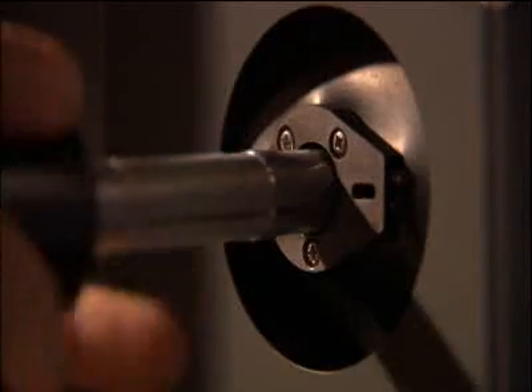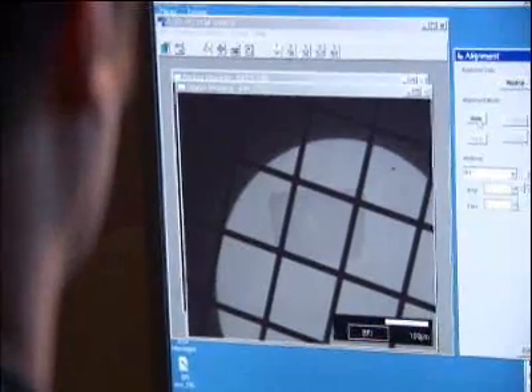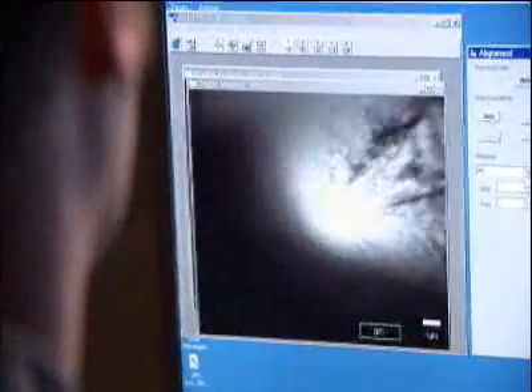At NASA's Johnson Space Center, each grain is submitted to a battery of high-tech tests. We're going to go take a look at this particular thin section. A particle may be a hundred times smaller than a human hair.